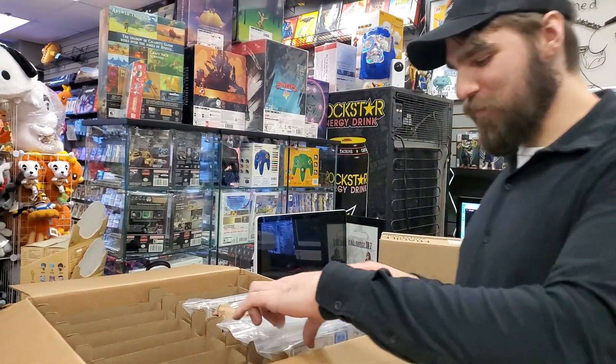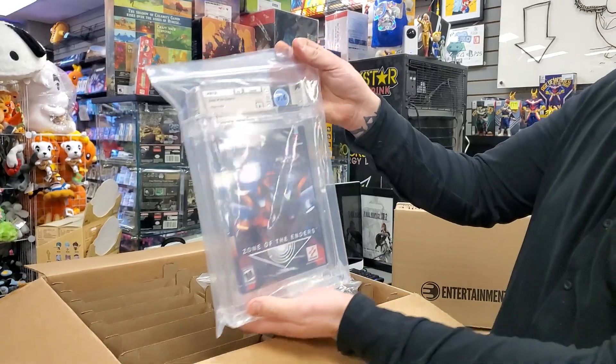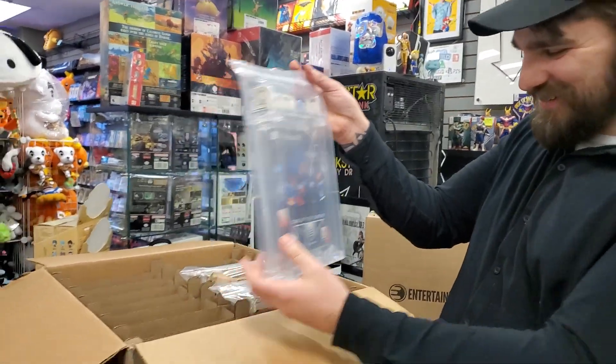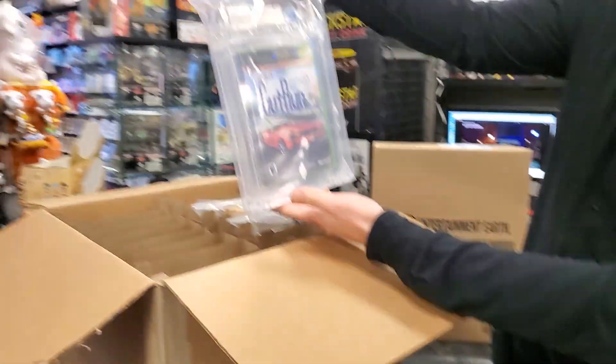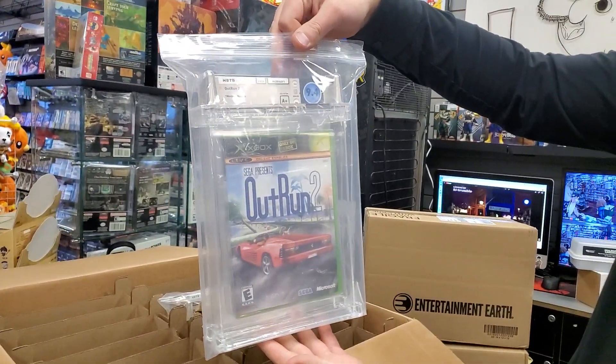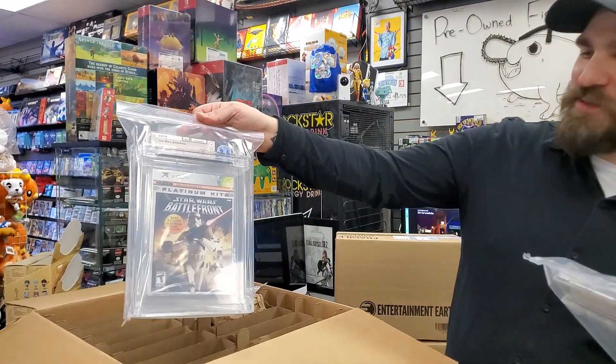These are all sealed, right? All brand new. 9.6 Zone Avengers. We'll edit that part out. 9.4 Outrun. 9.6 Battlefront.